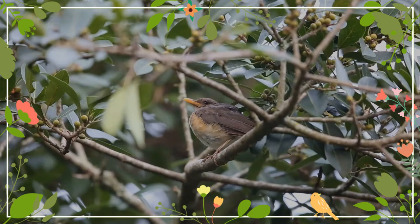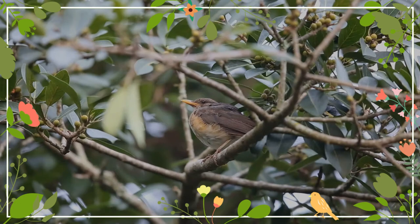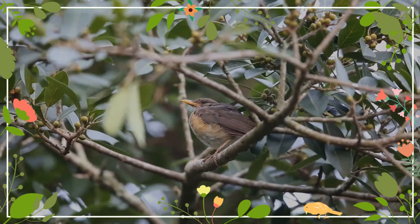It is normally encountered either singly or in pairs, and is rather shy and retiring, preferring to remain in cover. It will come out and gather at fruiting trees, and usually forages on the ground, flicking leaf litter and searching through vegetation.